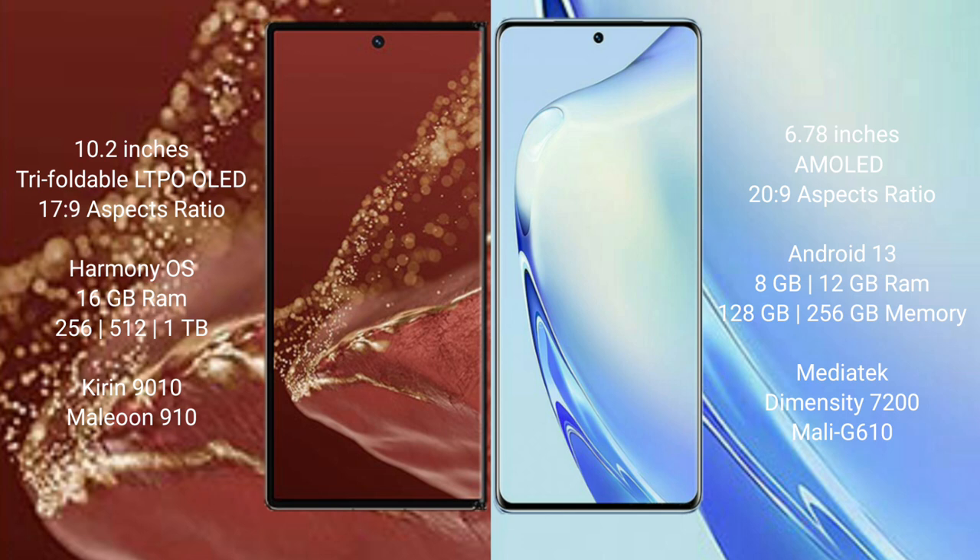The Huawei Mate XT Ultimate runs on the HarmonyOS operating system, while the vivo V27 runs on Android 13.